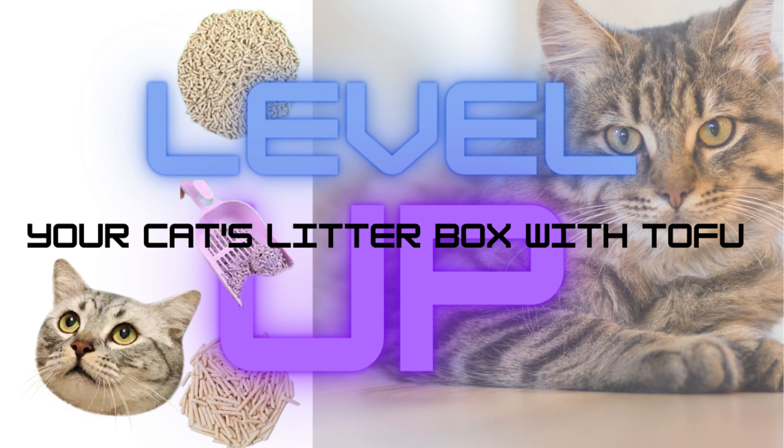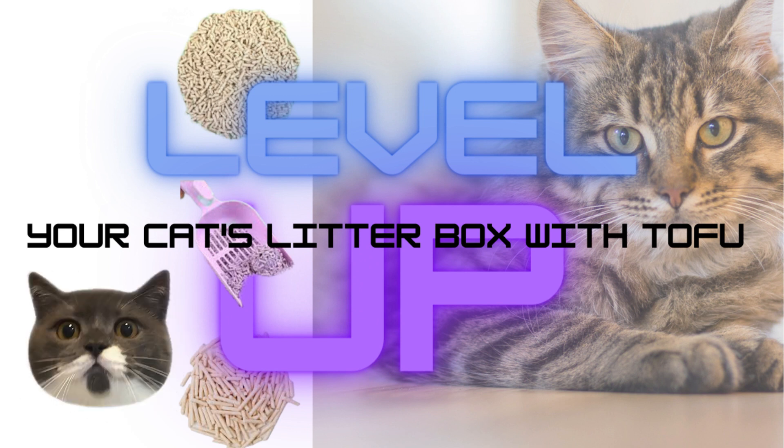Corn-based litter: made from corn cobs or corn kernels, this litter is biodegradable and has good odor control. It forms clumps for easy cleanup but may be more expensive than other alternatives.